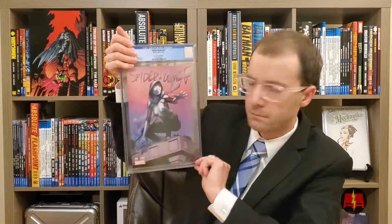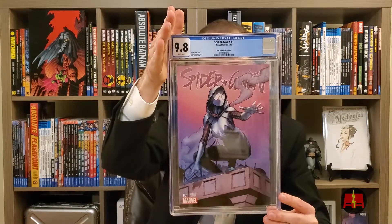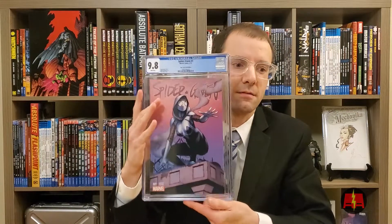This is another Spider-Gwen cover. This is the Four Color Grails edition. I really like this cover, just think it's awesome. 9.8. Awesome. This book's sweet. This one is definitely personal collection for a while.